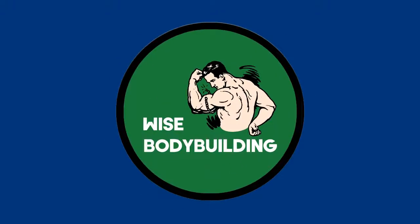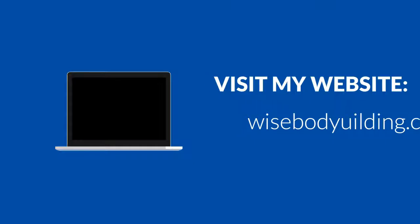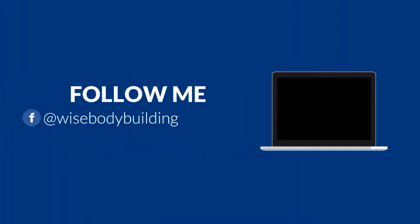If you found this video helpful, hit that like button and subscribe to this channel. If you are interested in learning more about this topic, click on the image to go to my website. I will leave my social media in the description so you can follow me and stay aware about bodybuilding. Thanks for watching and have a good day.